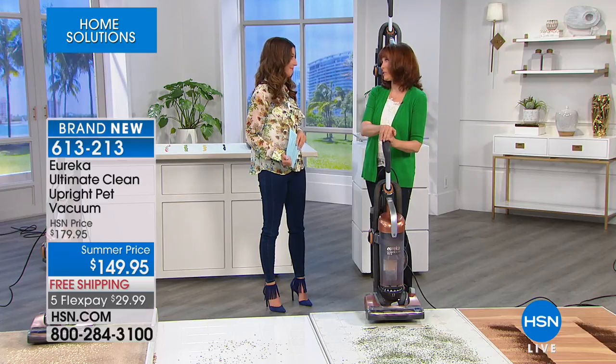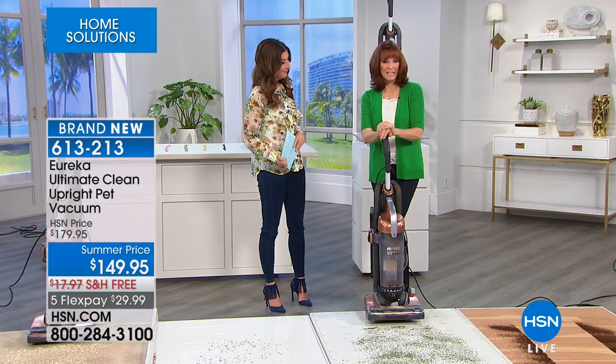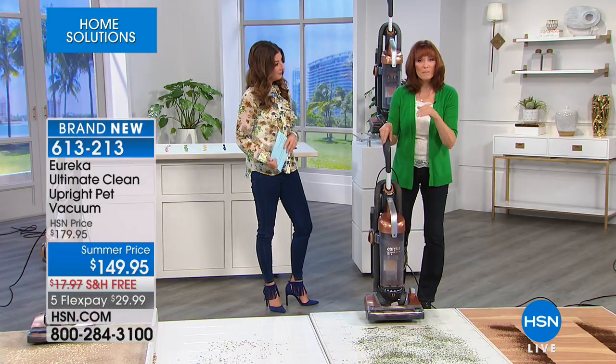Eureka has been doing vacuums since 1909 — that's almost 110 years; next year makes 110. That's amazing. So they have the technology down, and this is the ultimate clean.